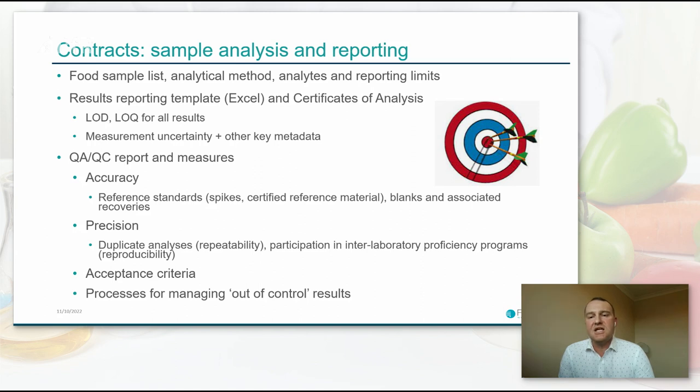For some significant products we may make specific requests around particular QA/QC measures, including accuracy, use of reference standards, spikes, certified reference material, blanks, recoveries, and precision — including duplicate analysis and participation in interlaboratory proficiency programs. I find interlaboratory proficiency particularly important where there may be some concerns as to the accuracy of results received. If results are reproducible across different labs, that gives us a lot of confidence that the data is accurate.